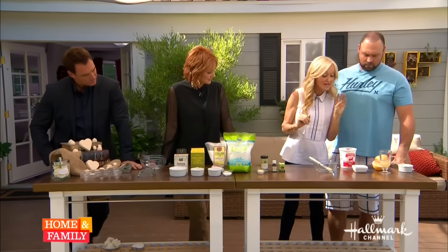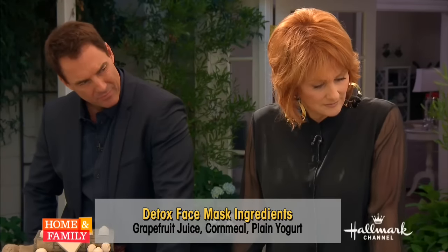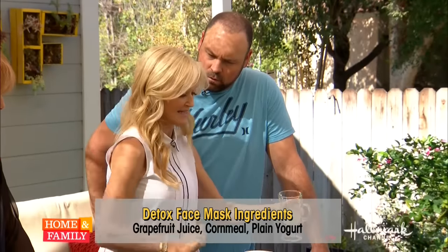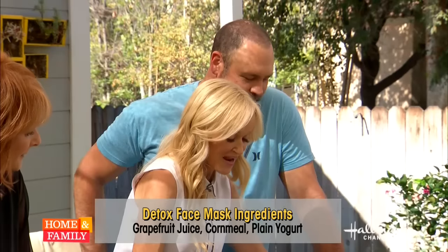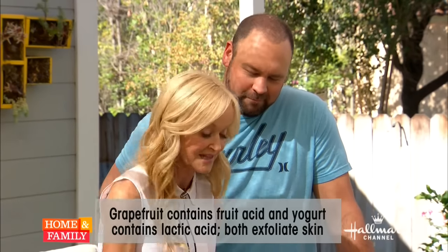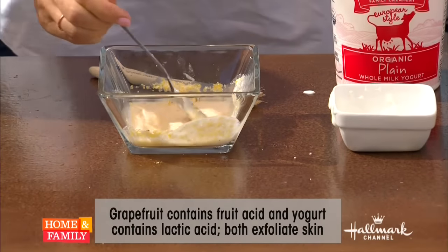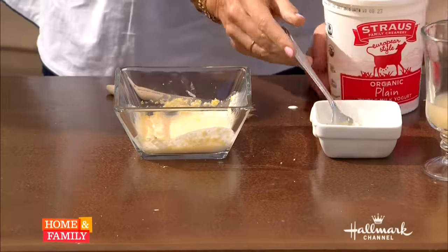Just three ingredients: plain yogurt — whole milk yogurt, organic if you have it — because of the lactic acid in it. Then a little bit of fresh grapefruit juice, and some cornmeal. The grapefruit and the yogurt contain acids — lactic acid and glycolic acid — which melt away dead skin cells, take away blockages and congestion. The cornmeal is an exfoliating agent.